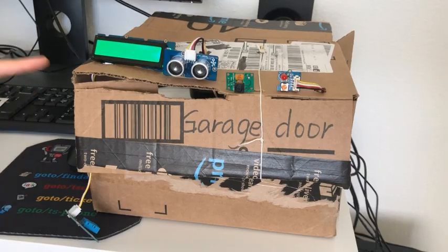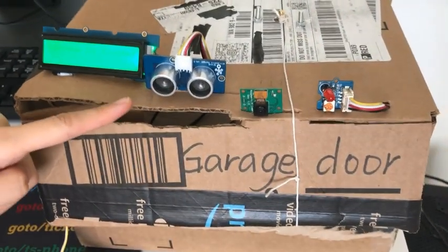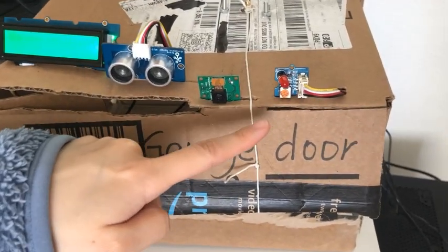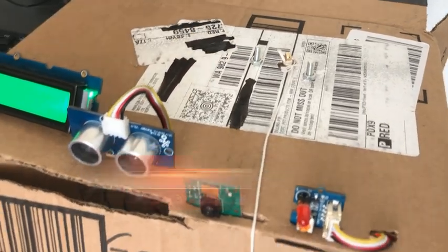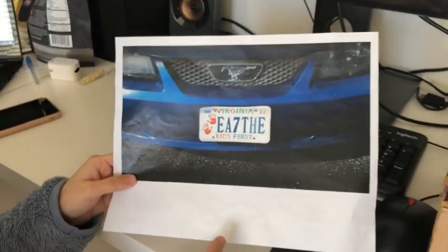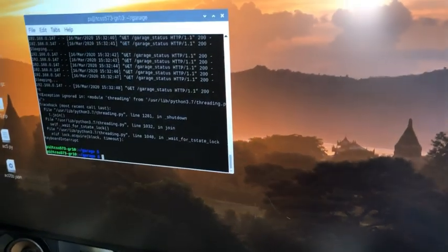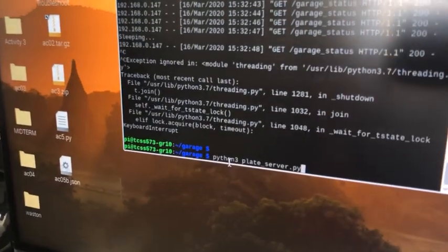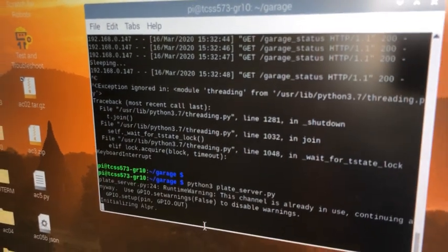Now let's see the demo. This is our garage prototype. Here is the LCD display, the ultrasonic range sensor, the Pi camera, and the LED light. There is a stepper motor built inside the box, and here is the sensor to capture humidity and temperature. This is a printed license plate, which we use to represent a car in our demo. We'll run Node-RED first, then run the server, because OpenALPR needs initialization time.